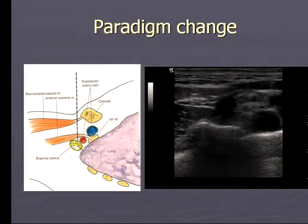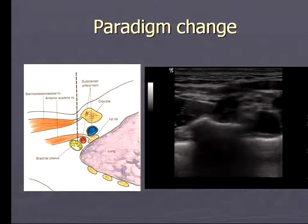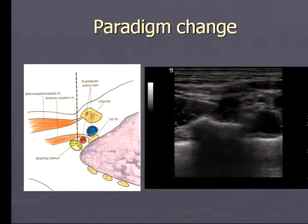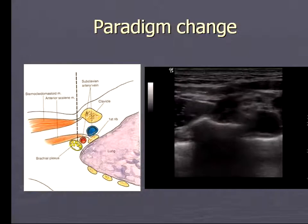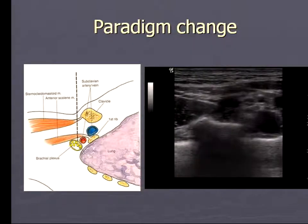There's really been a paradigm change in the last few years, because with this block in particular, given these close anatomic relationships before the advent of imaging, there weren't very many colleagues doing this block because of safety concerns. Now that we have imaging, we can see the subclavian artery, the pleura, and the nerves. Common sense would tell us that with all this fantastic information from imaging, our blocks should work all the time and should be extremely safe.